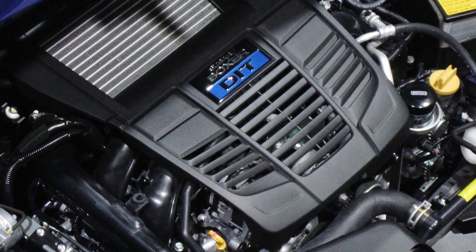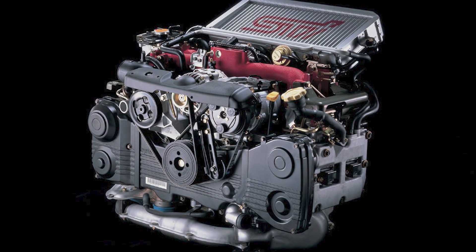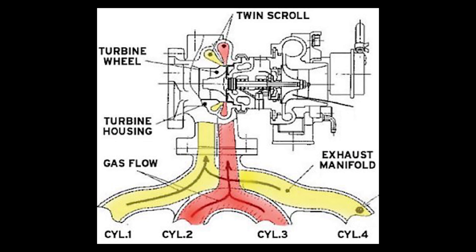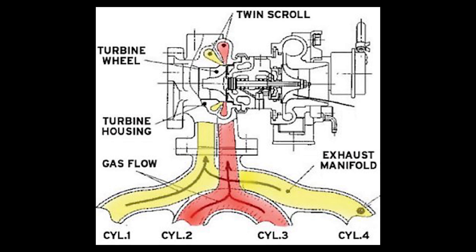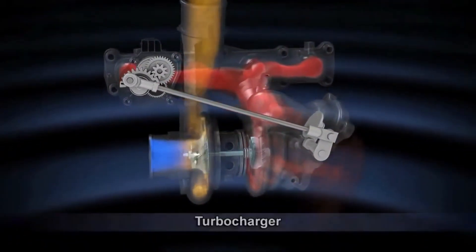The FA24 is a derivative of the FA20, continuing on with the twin scroll turbocharged setup, which means no rumble due to the equal length headers. The EJ257 out of the STI comes with unequal length headers and a single scroll turbocharged setup producing the rumble sound we know and love. The twin scroll turbo is more efficient than the single scroll because it divides the exhaust gas pulses from the exhaust manifold into two ports, which creates smoother flow from the exhaust into the turbo. This in turn increases the pulse energy sent to the exhaust turbine, meaning more power.